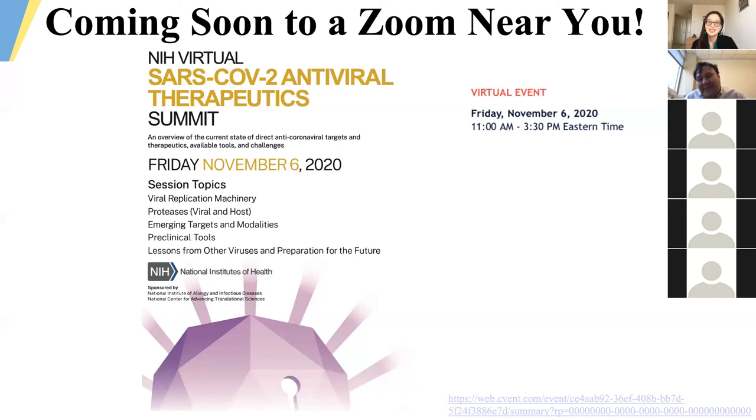Any other questions for Steve? If not, thank you so much for showing us your work today. Just a reminder that we don't have a seminar next Friday, so we'll see everyone back in two weeks on November 13th. Happy Halloween, everyone.